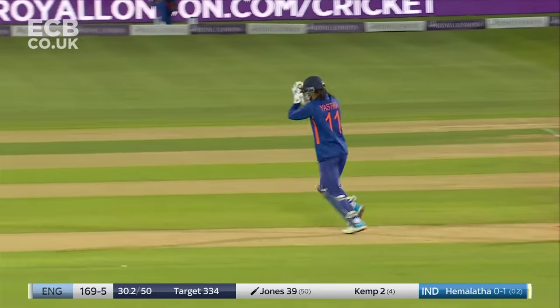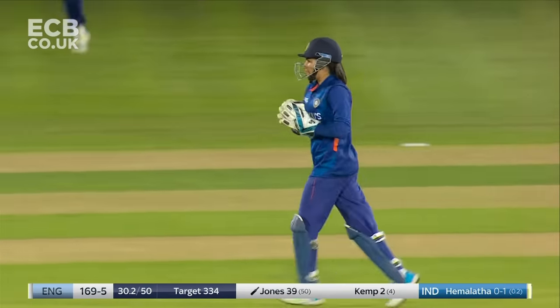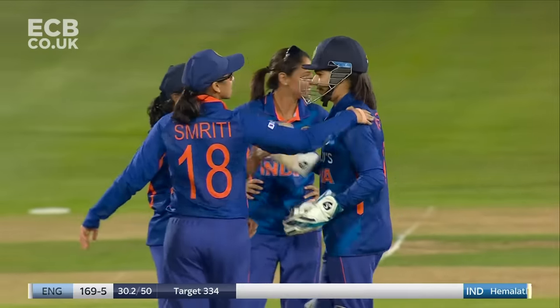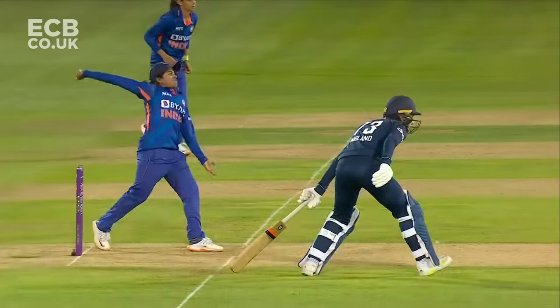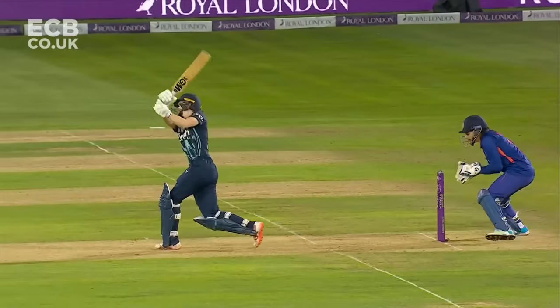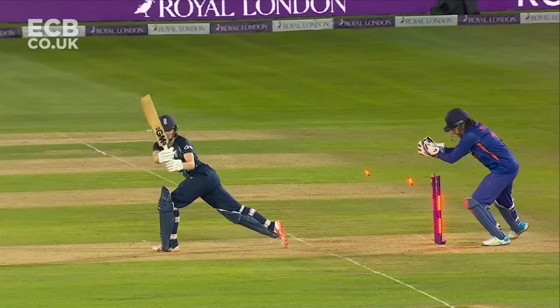Gorgeous — just what you want to see. With the inswinging yorker, out middle stump bent back. Don't think she got back — they are going to check. She was just a couple of yards down. I think she's been given — yeah. Run out, early to get the party started in defense of 333. Big bowling changes and fast hands.